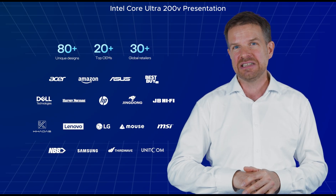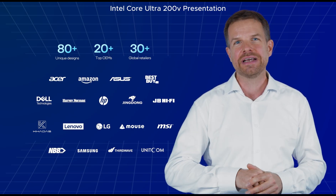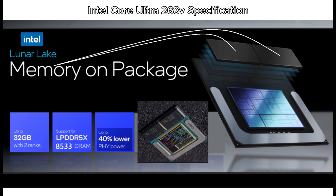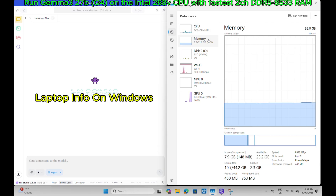Notebooks featuring Intel Core Ultra 200V-Series processors are available now, ready to redefine your mobile computing experience. The high-speed RAM is soldered next to the CPU. Now let's run Gemma 3 27B Q4 on the Intel Core Ultra 7 268V CPU with DDR5-8533 fastest two-channel RAM.